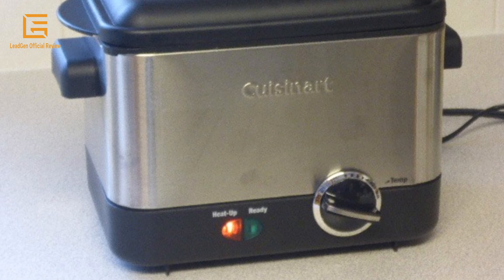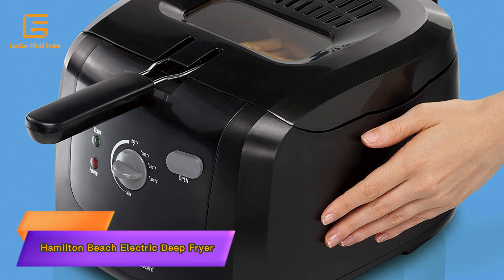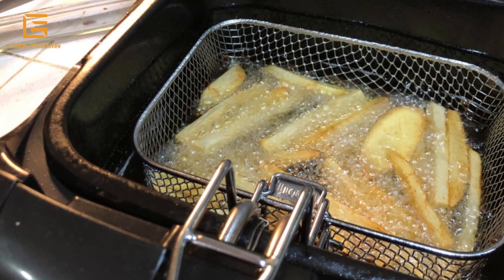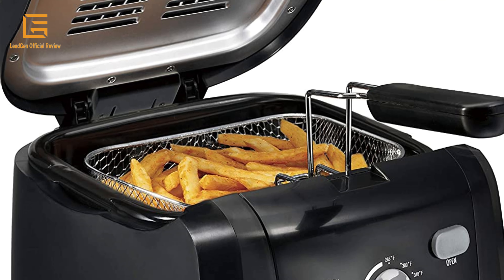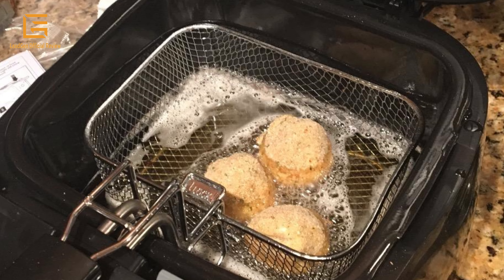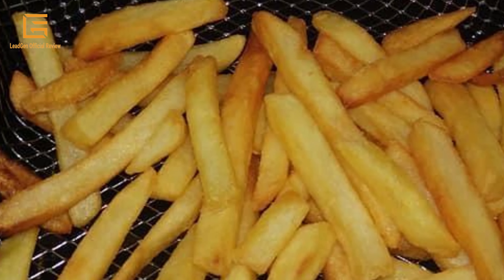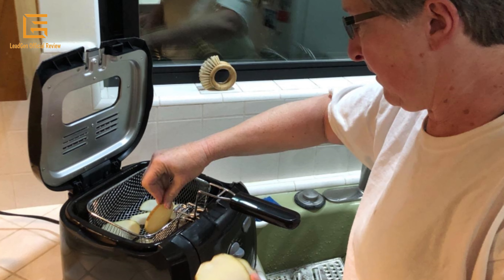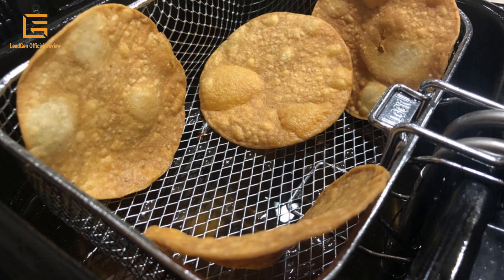Number 3: Hamilton Beach Electric Deep Fryer — Cool Touch Sides, Easy to Clean, Non-Stick Basket, 8 Cups / 2L oil capacity. Cool touch sides protect from accidental burns if you touch the sides of the deep fryer during cooking. The immersed heating element heats up oil and cooks food faster, so there's less wait time. Cooks up to 6 cups of french fries or chicken tenders. The special lid design allows you to lift the basket out of the oil to drain it while the lid is still closed.